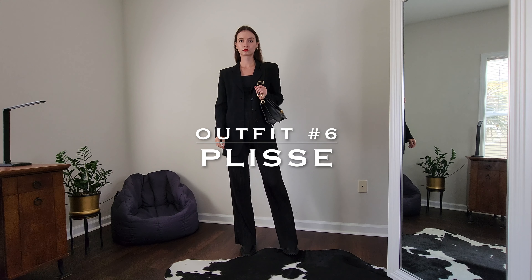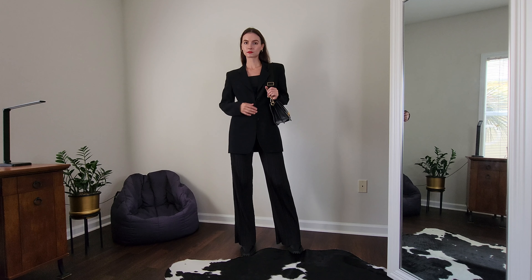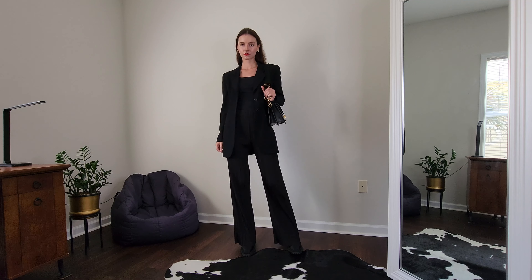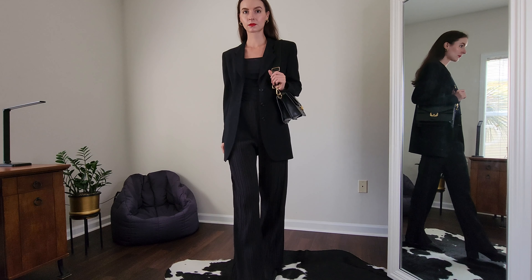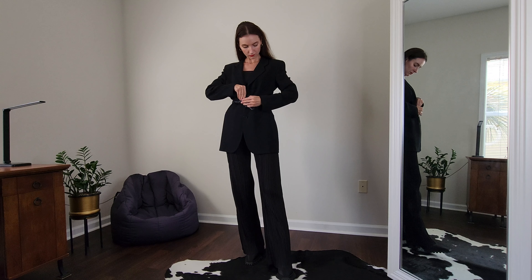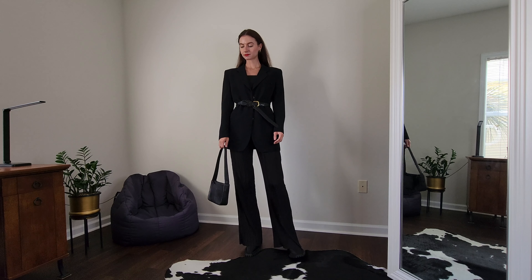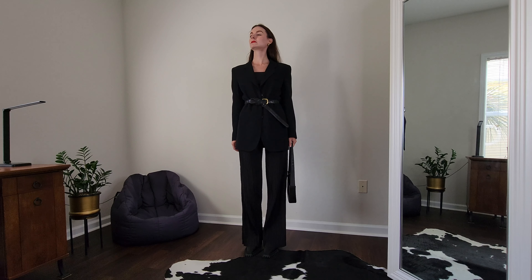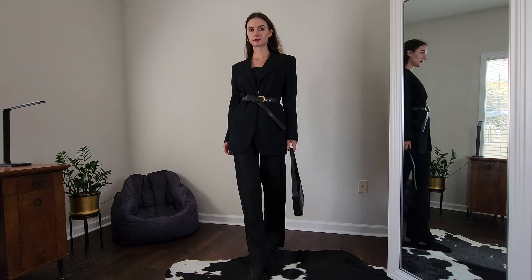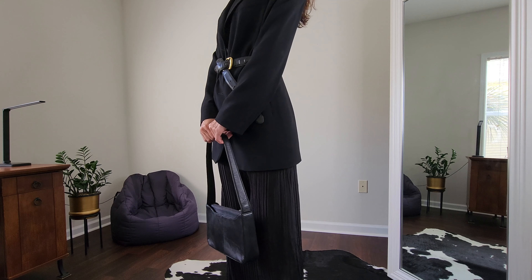The next three outfits are built around plissé pants — mine are from H&M. It's funny, I never realized how many H&M clothes I have. Plissé is a type of fabric that has a crinkled appearance. To keep those plissé pants the centerpiece, I'm pairing them with a classic black blazer and a structured bag. Another way of styling it is with a belt — I'm switching the bag for one without structure to keep it simple and chic.